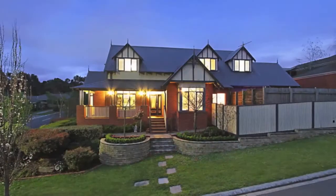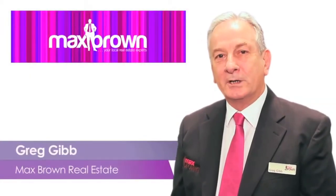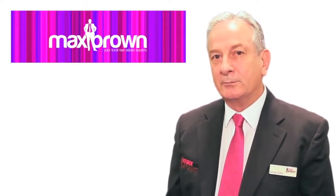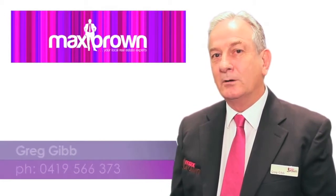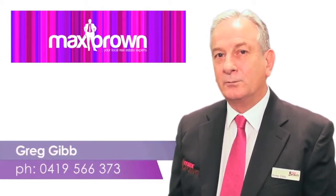Hi, I'm Greg Gibb from Max Brown Real Estate. Thank you for taking the time to view this video. If you have any queries about this property or any other property with Max Brown Real Estate, please don't hesitate to call me on 0419 566 373. I look forward to hearing from you soon.